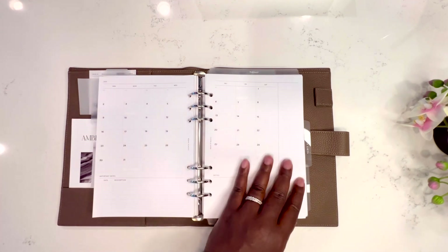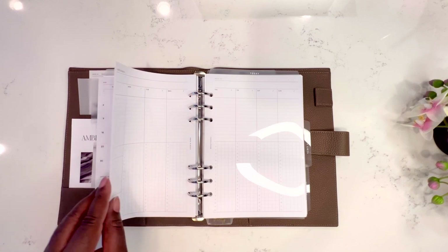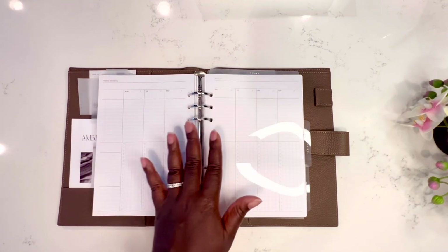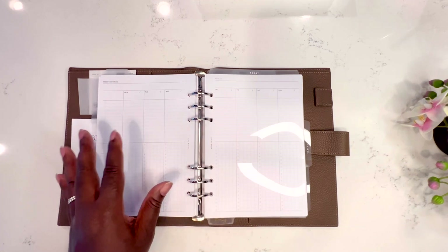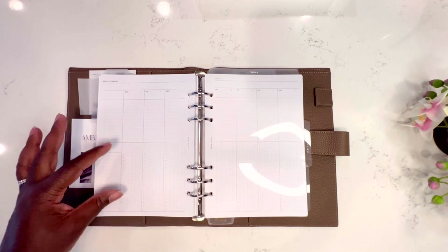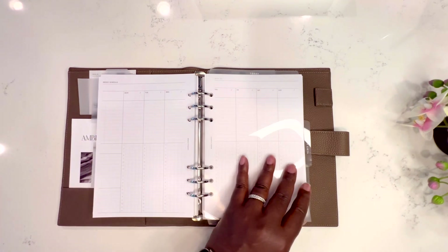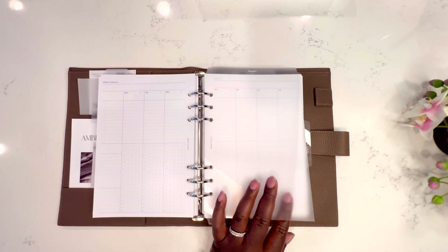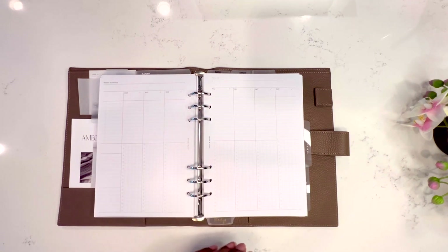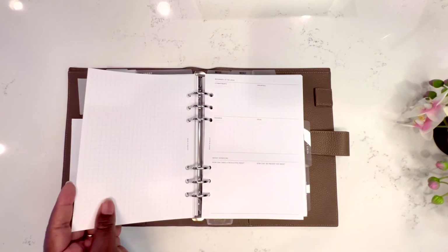I just need to make sure I attach these two pages together since I re-dated it. This is also a Cloth and Paper undated weekly schedule that I really like — it gives me my top three priorities for the day plus time blocking, so it's the best of both worlds for managing my day. I also have a today tab so I can quickly flip to see what I have planned. Planning is personal and you can do your planner however works for you.